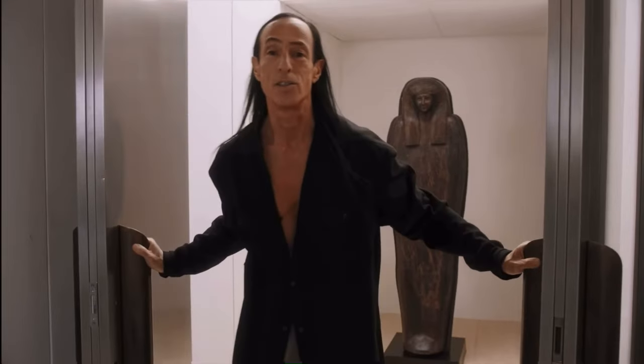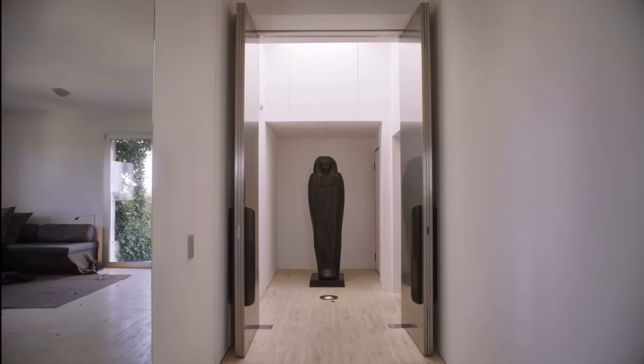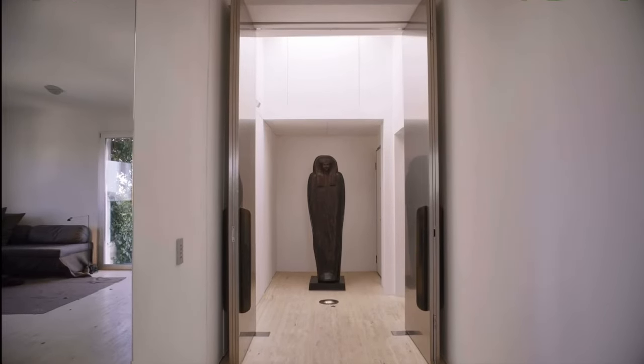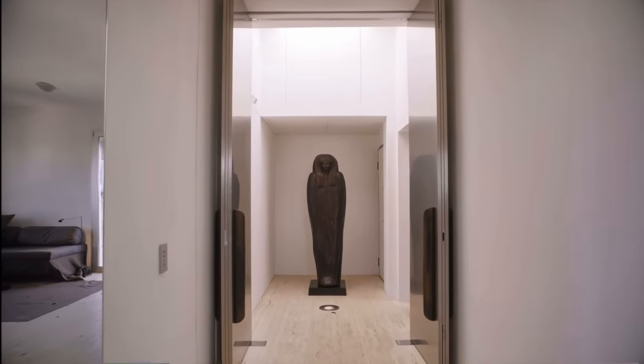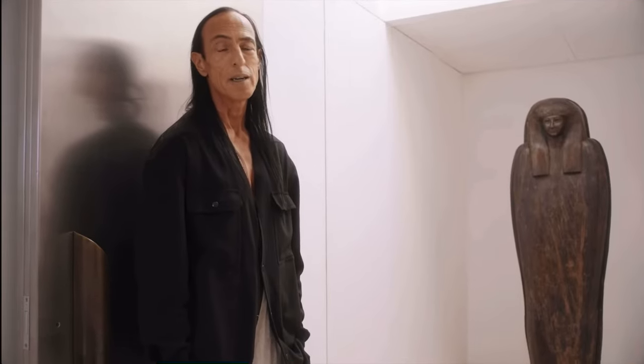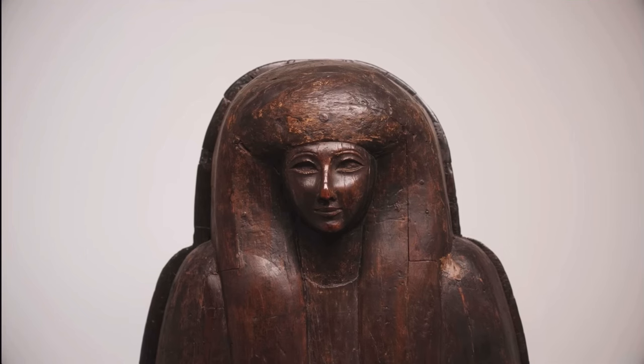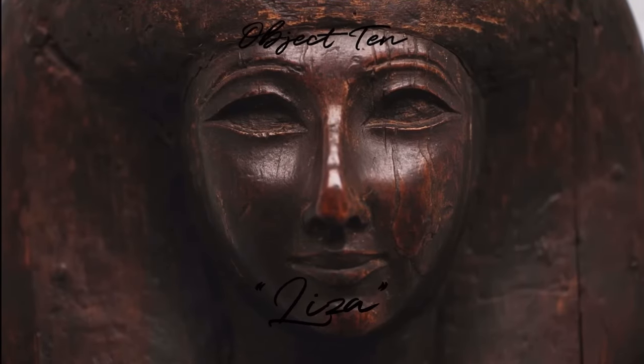But my favorite object is this one. I was working with a dealer in New York who would send me images of sarcophaguses that were up for auction, and they were always a little too colorful and kind of looked a little fake to me. But finally this one came, and it was so worth the wait. We call her Liza, after Liza Minnelli.